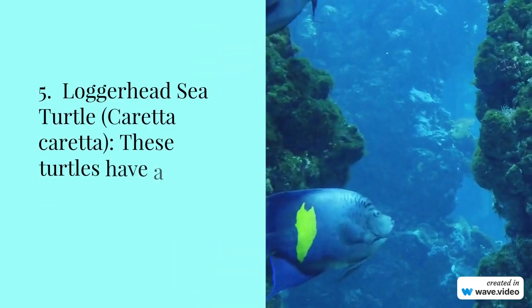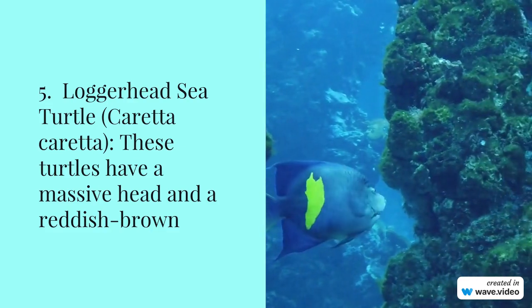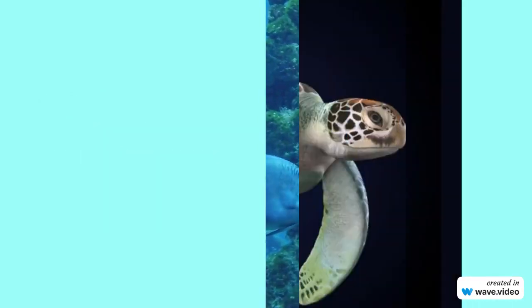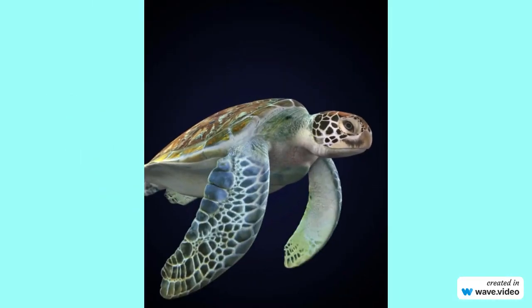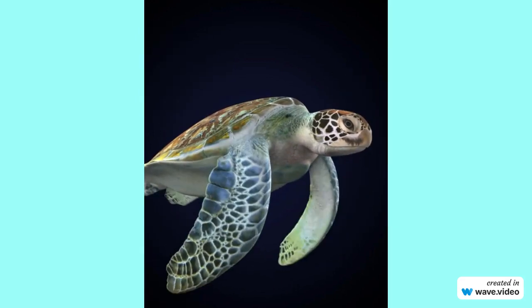Number 5: Loggerhead sea turtle, Caretta caretta. These turtles have a massive head and a reddish-brown shell, and are known for their distinct appearance, found in various oceans. If you have come for the first time on our channel, please subscribe by clicking on the red button so that you will get notifications of all upcoming videos.